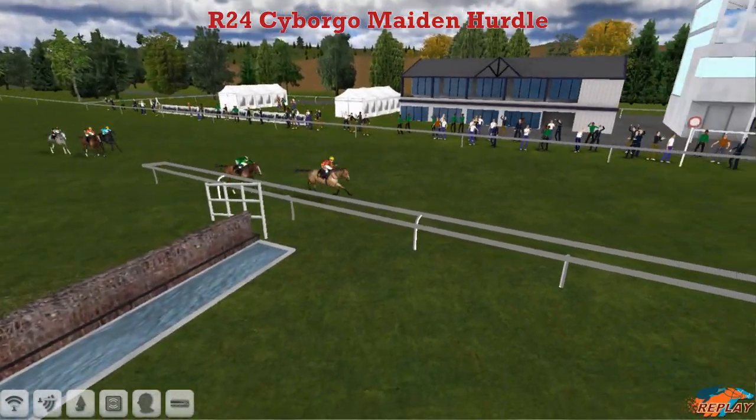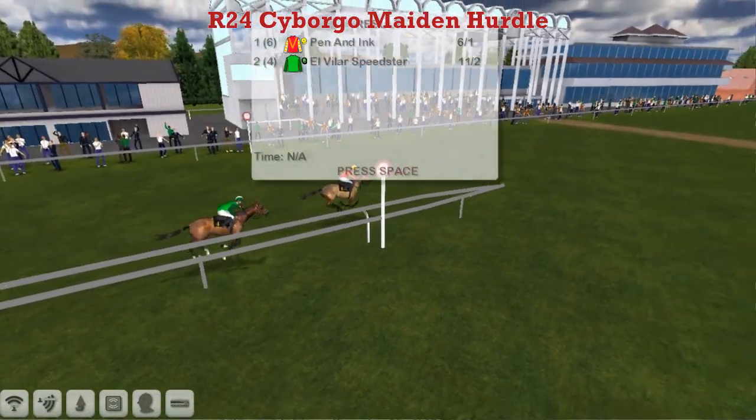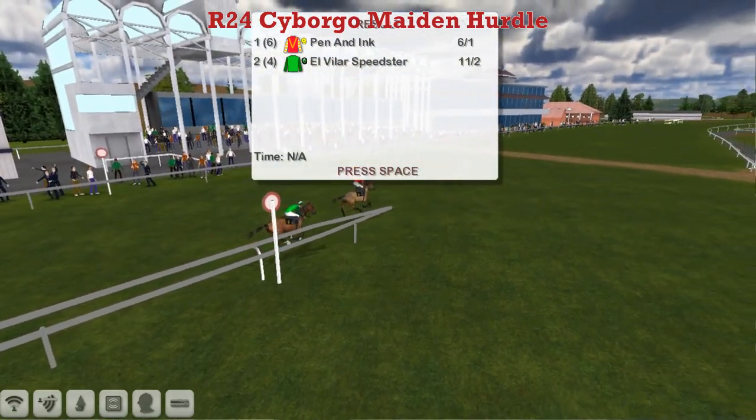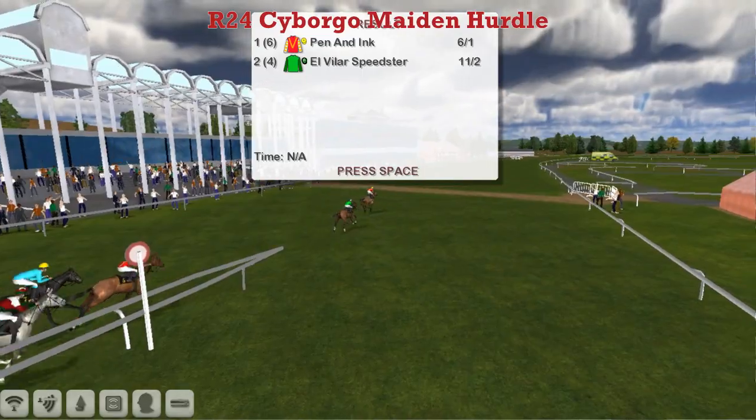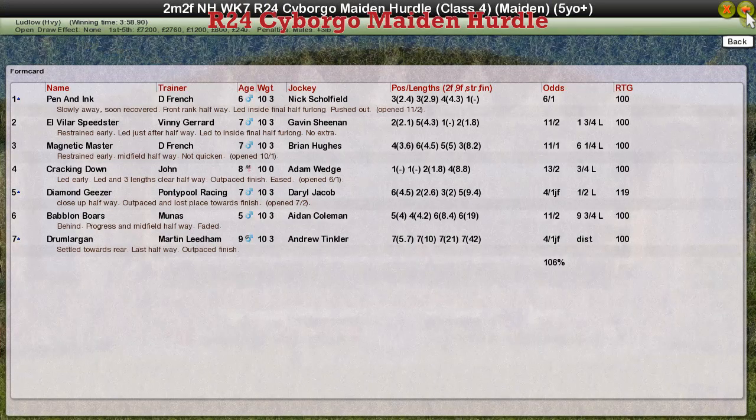Daniel French has some decent national hunt horses, so maybe the handicapper will be able to judge it from that as to how good the rest of them are. Pen and Ink takes it for Daniel French, El Villa Speedstar for Vinicero in second, Magnetic Muster for Daniel French third, Cracklin' Down for John Morgan fourth, and the 119-rated Diamond Giza for Grand Contable was fifth.